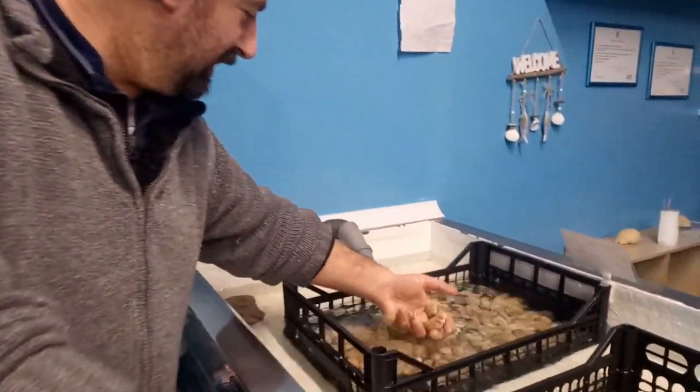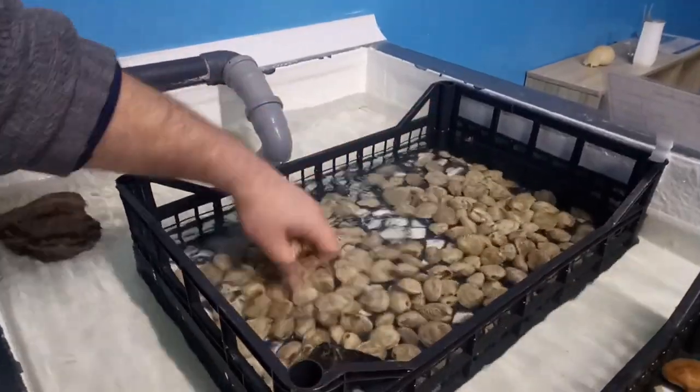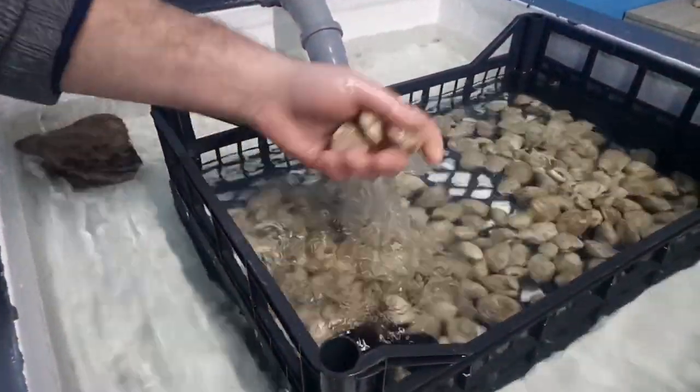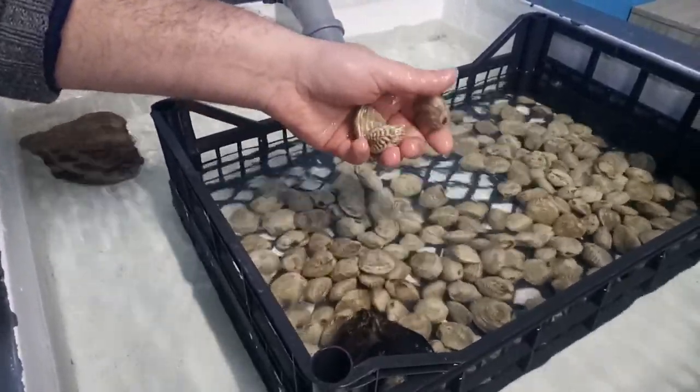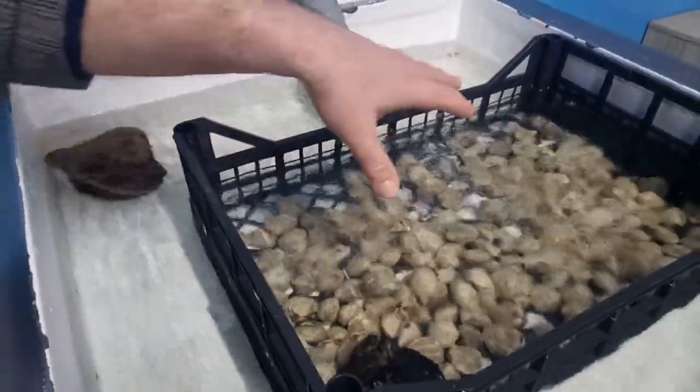Allora, torniamo dalla nostra sinistra. Qua ci sono i cosiddetti tartuce, noci pugliesi di Barletta. Buonissimi, carnagione bianca all'interno, due sapori: inizio salato al primo impatto, poi dolce. Secondo me il frutto di mare più pregiato che esiste.